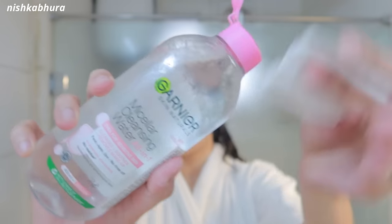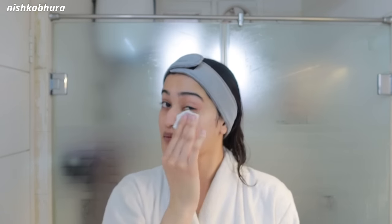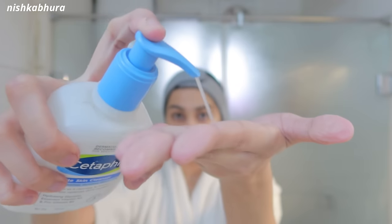Now let's get started with my skincare routine. The first step is micellar water — this one is from Garnier, a very famous micellar water I've used for quite a few years. It's very gentle on my face. I do use a little BB cream before the gym just to hide my dark circles, so I use this micellar water to remove any residue. Then I go in with my OG Cetaphil Gentle Cleanser — one of my favorites, and also dermatologist-recommended.